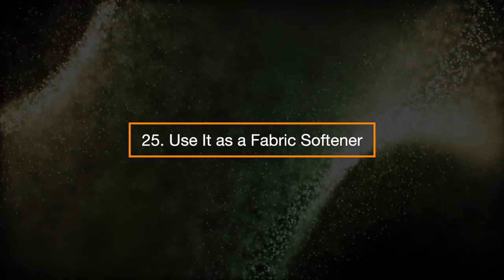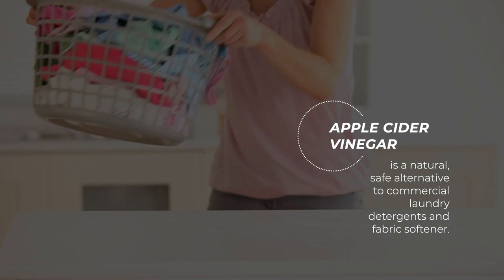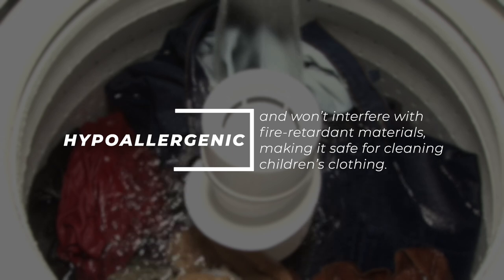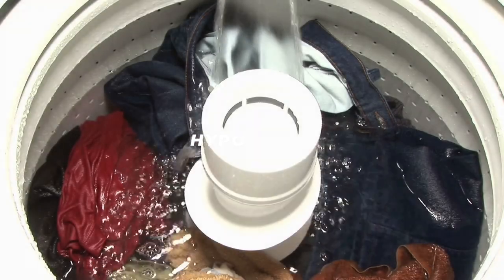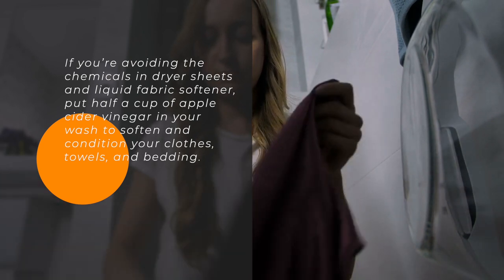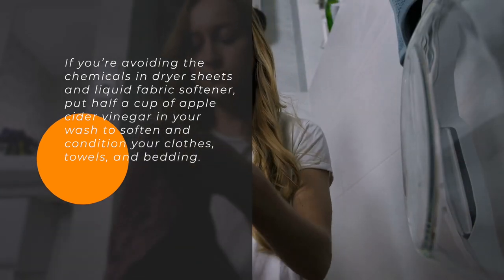25. Use it as a fabric softener. Apple cider vinegar is a natural, safe alternative to commercial laundry detergents and fabric softener. It's hypoallergenic and won't interfere with fire retardant materials, making it safe for cleaning children's clothing. If you're avoiding the chemicals in dryer sheets and liquid fabric softener, put half a cup of apple cider vinegar in your wash to soften and condition your clothes, towels, and bedding.